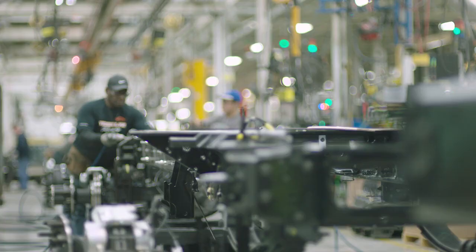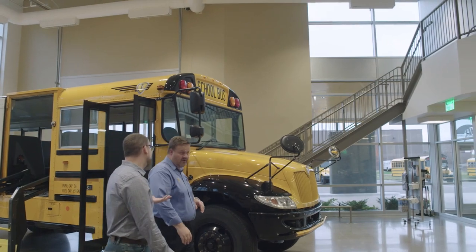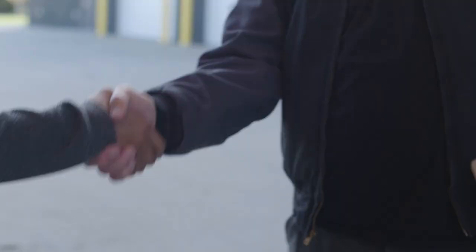Paired with the proven Allison transmission, the industry's only one-stop warranty, and the most powerful dealer network in North America, the IC Bus Advantage is stronger than ever, bringing you the results you need.